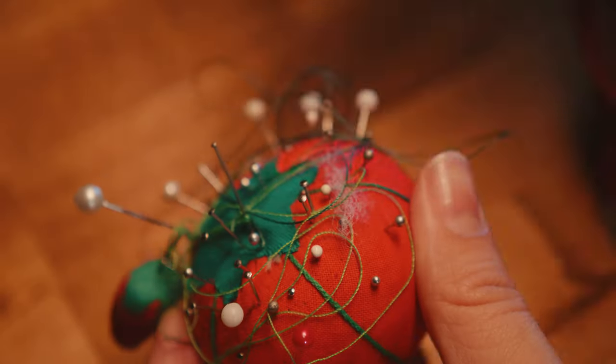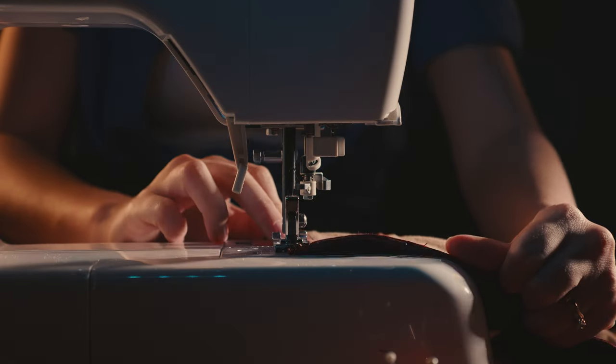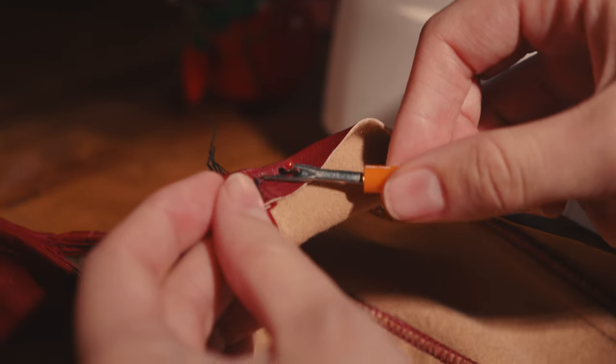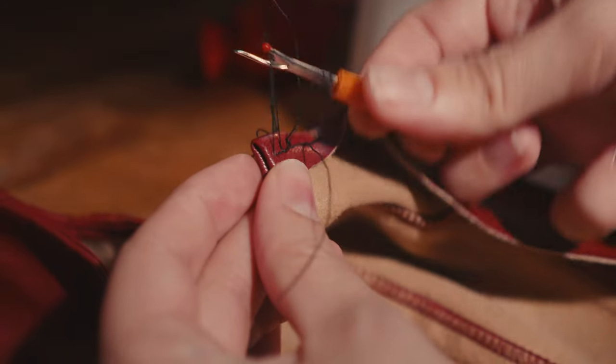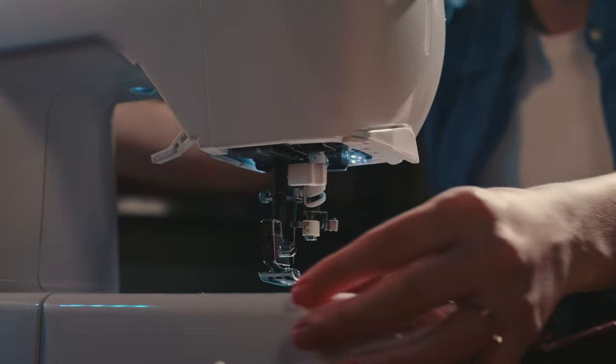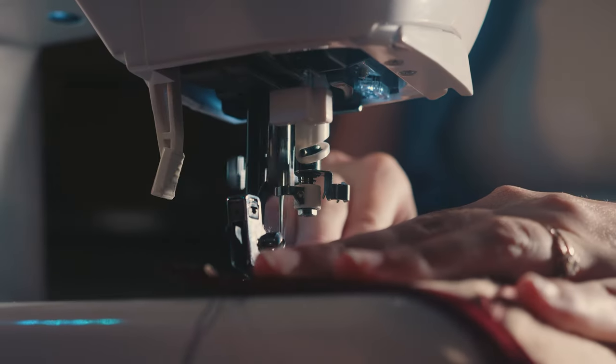The idea is to cut out the middle seam, hem the edges, and then add some eyelets so that I can lace it up. Unfortunately, everything sounds a thousand times easier than it actually is, so my first and second attempt included causing a jam with a nice knot of thread. As you can see, this fabric is not forgiving at all. It left these giant holes, so I had to be careful to sew back over that area so that you wouldn't be able to see it in the end.